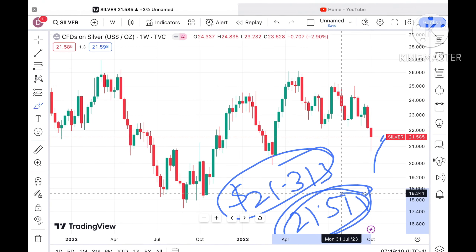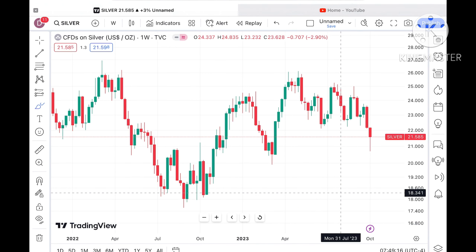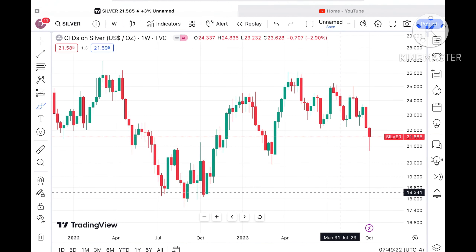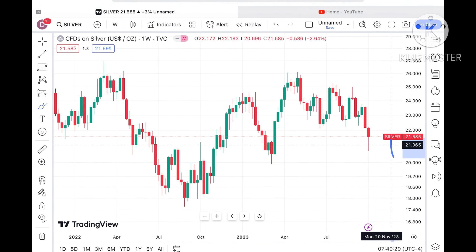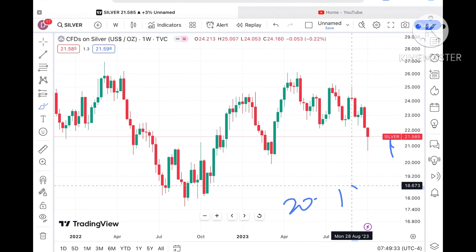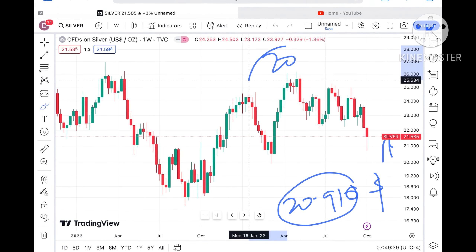Keep in mind it might look like a very small move, but when the quantity is huge it makes a lot of difference. When the quantity increases, the amount of risk also increases. If the price moves below that level, a further downfall we can see towards the next support coming at a level of 20.910 dollars.